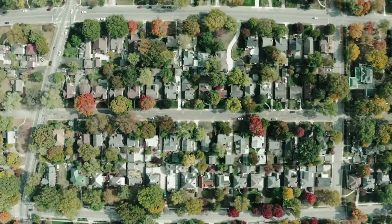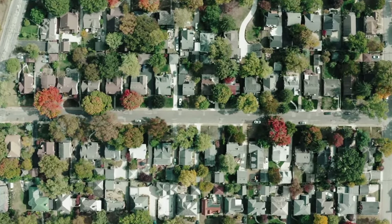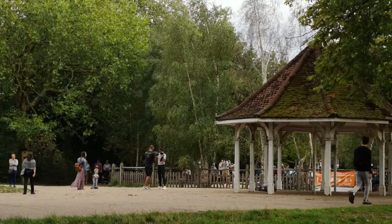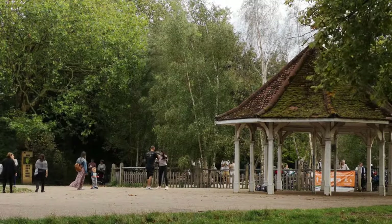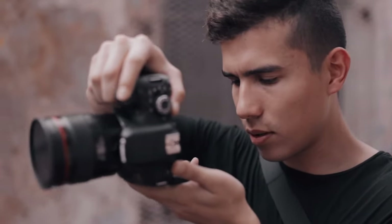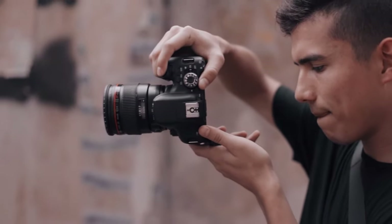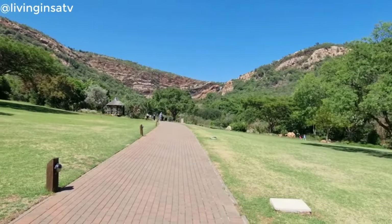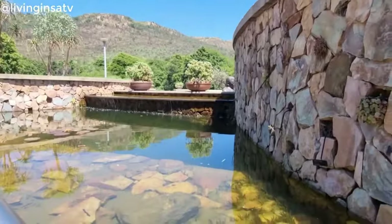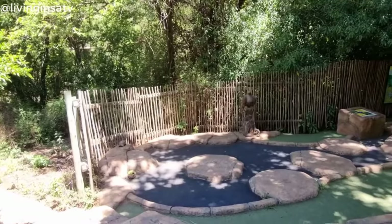Whether you're interested in exploring the cycad garden, the fern trail, the succulent rockery garden or the geological display garden, you're sure to find something fascinating and beautiful in these expansive gardens. For families with children, the children's garden is a must-visit attraction. Bird watchers and photographers will be thrilled by the bird hide, where they can catch a glimpse of a variety of avian and insect life, including the majestic Black Eagle, which has made its home in the park. Come and experience the beauty and tranquility of the Walter Sisulu National Botanical Gardens — it's an adventure you won't forget.